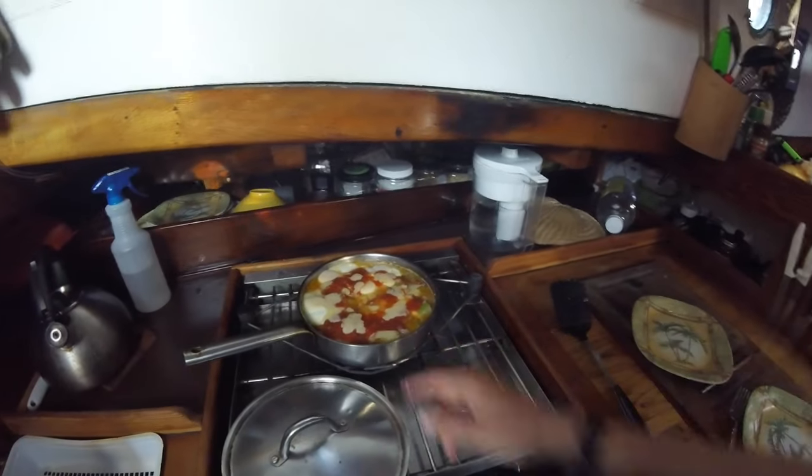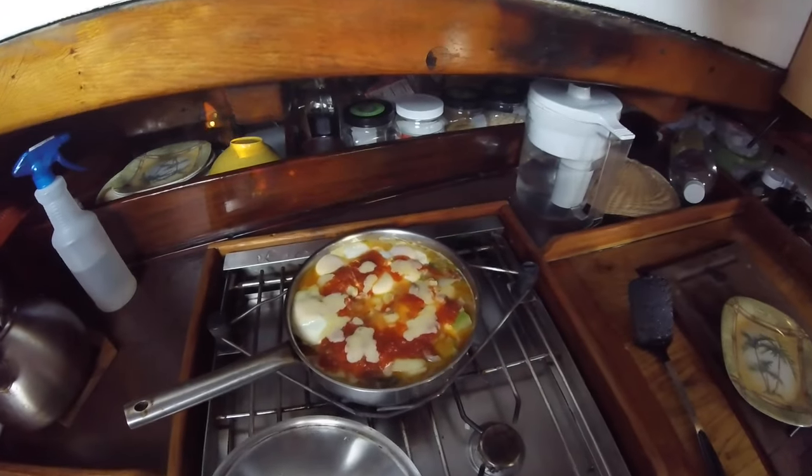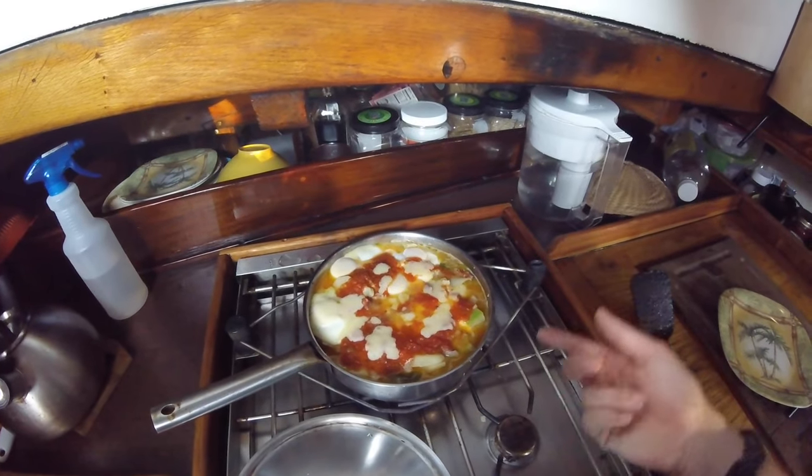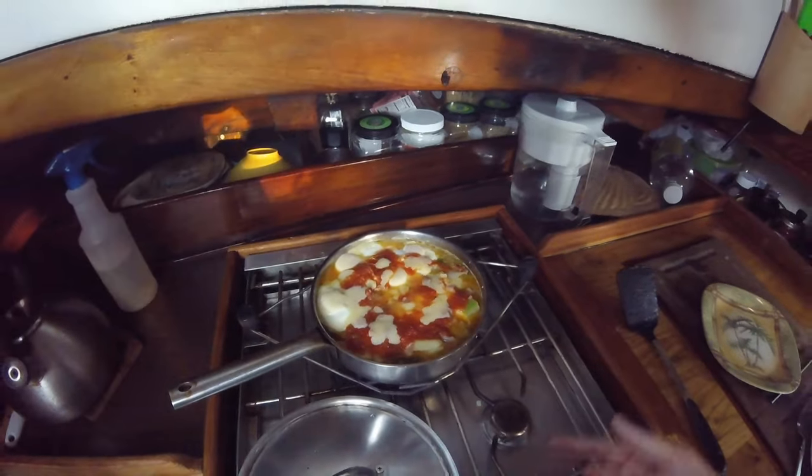We got breakfast — well, it's actually dinner and breakfast: potato, eggs, zucchini, green peppers, cheese, and salsa, cooked in beer. Right, Pete? Yeah. Alright, we're gonna have some dinner.